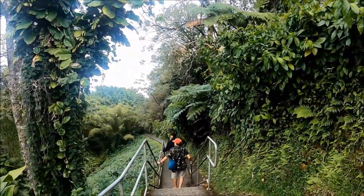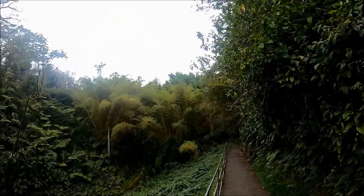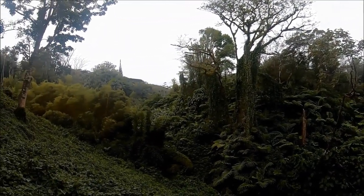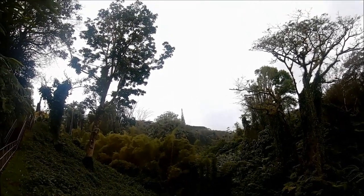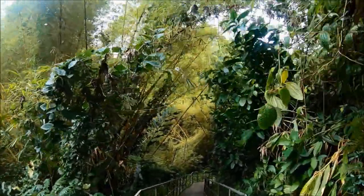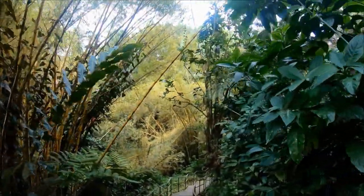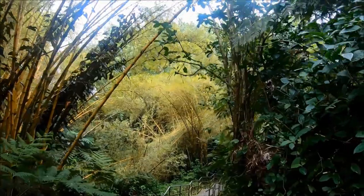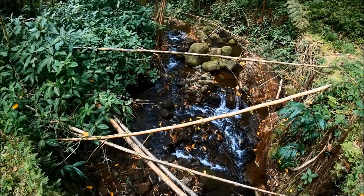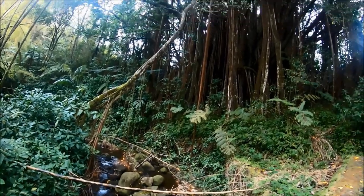Near the entrance there's the Akaka Falls Lookout. Akaka Falls State Park also has a self-guided 0.4-mile paved trail which loops around 65.4 acres of lush tropical plants and trees to scenic points overlooking Kahuna Falls and Akaka Falls. Please note that although the trail is paved, it includes multiple stairs and places which are not wheelchair accessible. At the trailhead you have the option of going right or left; we took the right path, which is the recommended path.